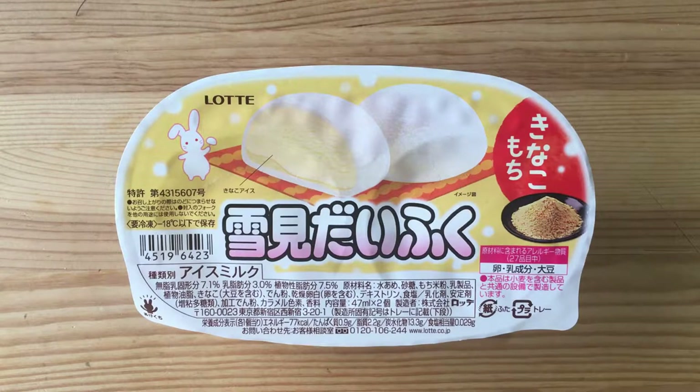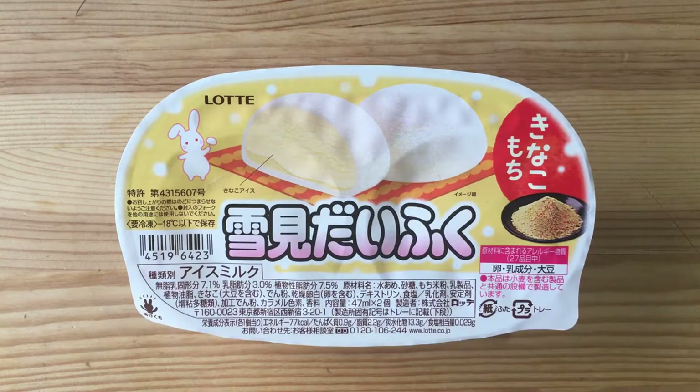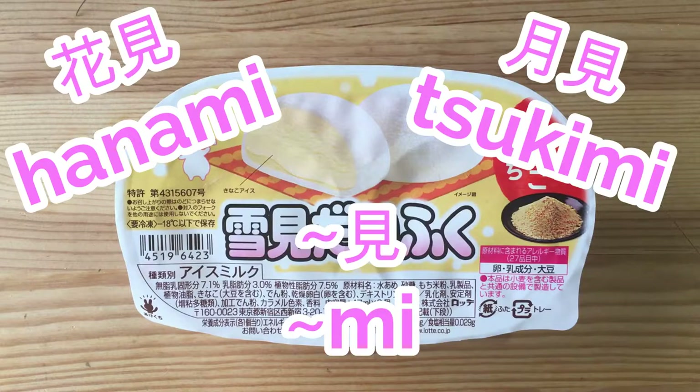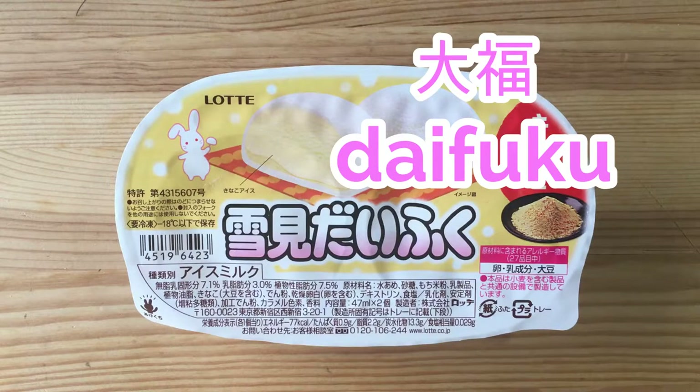Today we are here eating Yukimi Daifuku. The word Yukimi means snow viewing. There are other words in Japanese — for example, Hanami, which is cherry blossom viewing, and Tsukimi, moon viewing. Those words with 'mi' means viewing.